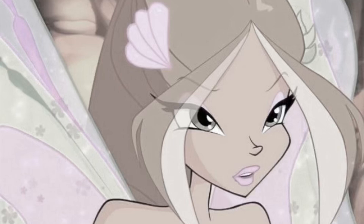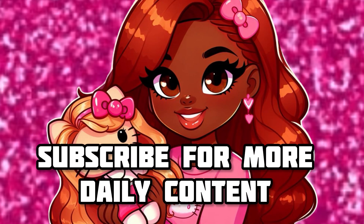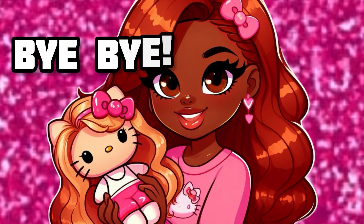If you guys really liked this video, make sure you like, comment, and subscribe. Follow me on all of my social media at Jessie Bonnie. I hope you really enjoyed this video. I will be doing more American Girl doll videos in the future — bye-bye!